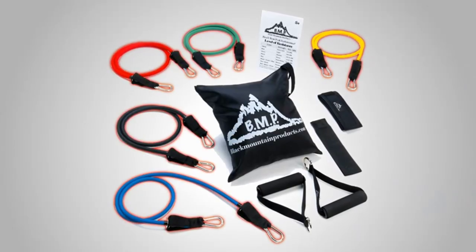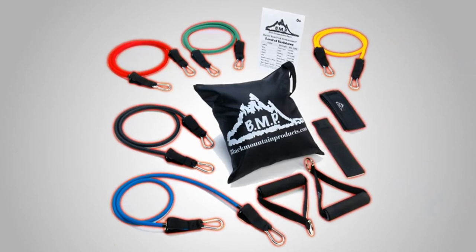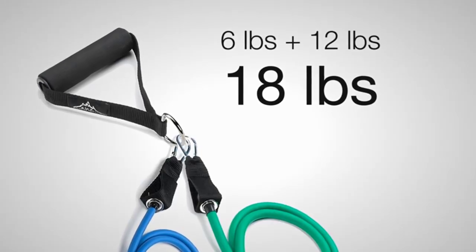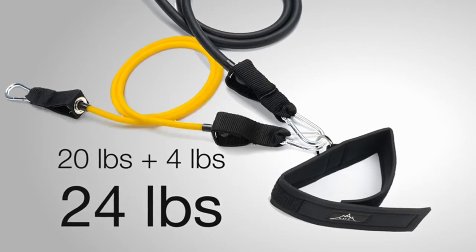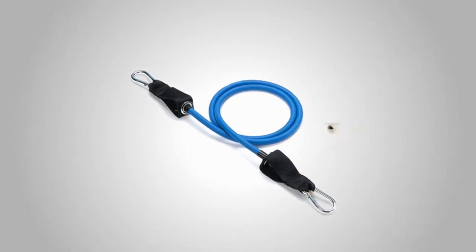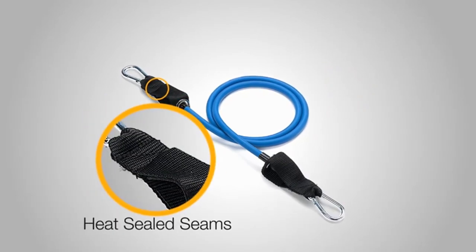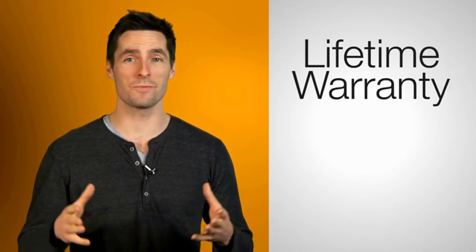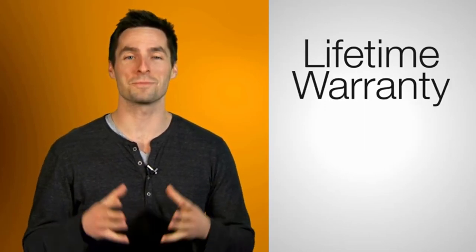Number twenty-two: Black Mountain Resistance Band Set. If you're looking to get the right resistance at a lower cost, Black Mountain is your go-to. They come straight from the manufacturer with a lifetime warranty. Comfort grip handles support easy attachments to your multitude of bands, letting you contour your workout to specific days or your current fatigue level. You can get up to 75 pounds of resistance with the right band, and a handy legend inside your storage bag tells you which is which. Key features: up to 75 pounds of resistance, metal clipping system to soft grip handles, interchangeable, manufacturer's lifetime warranty.